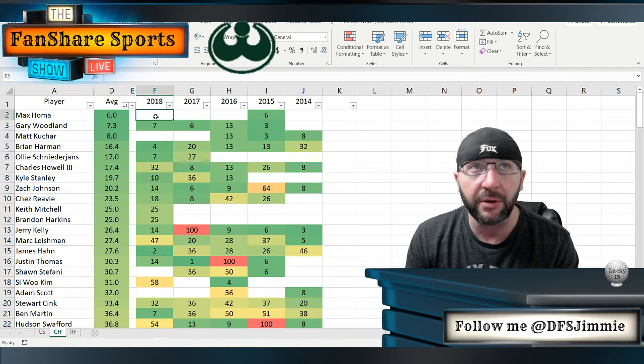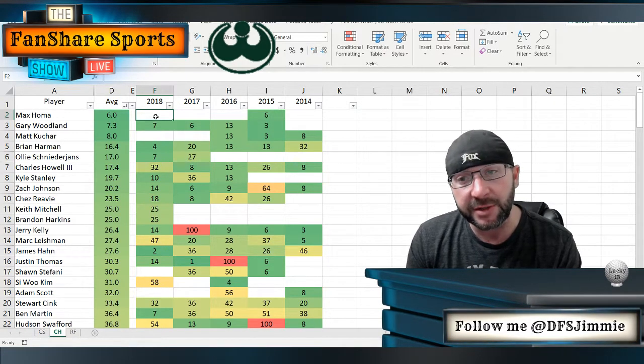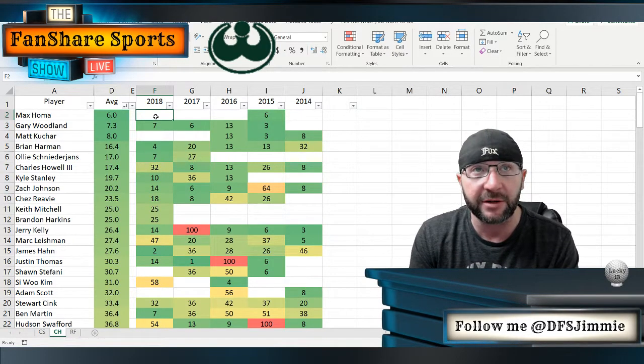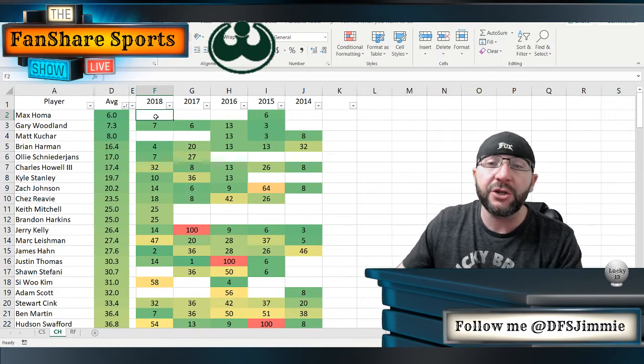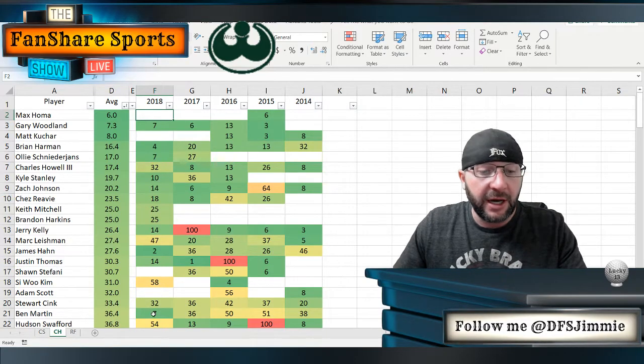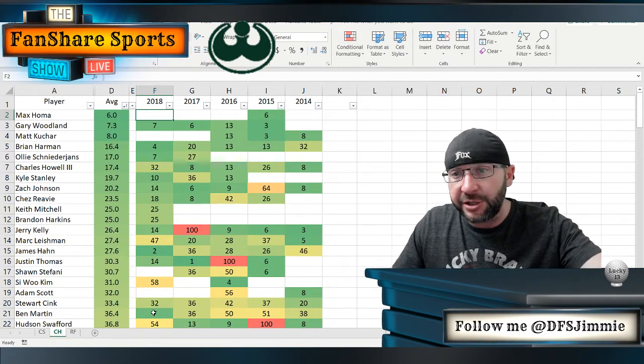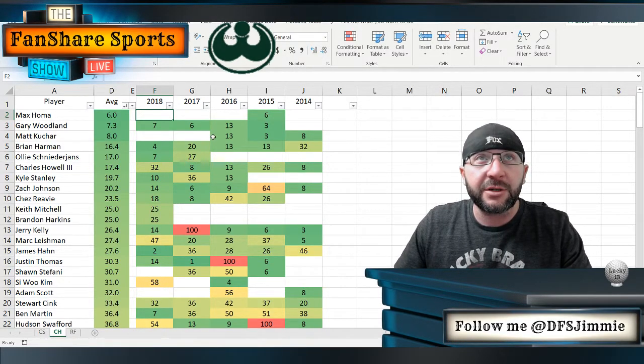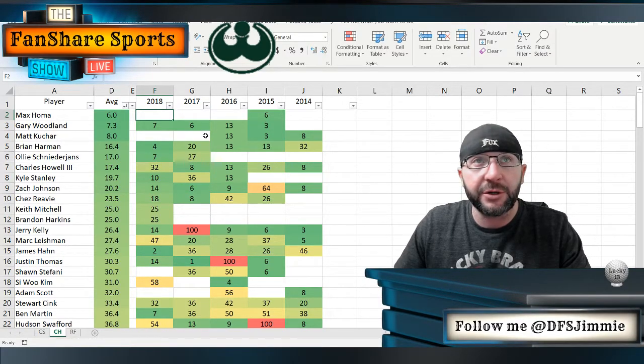The guys that have found success year in and year out here all share one trait in common — they are all consummate ball strikers. That's what you should be focused on this week, getting as many quality ball strikers as possible into your lineup. The weather should be pretty good this week — always subject to change in Hawaii, so keep an eye on that — but we shouldn't have too much wind to contend with. So really it should just come down to these guys finding fairways, finding greens, and getting a putt or two to drop.